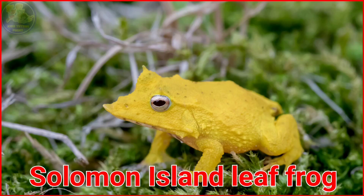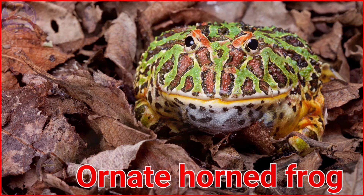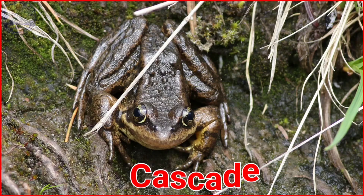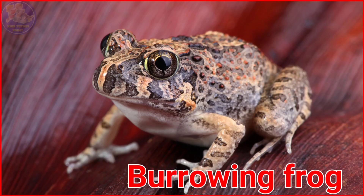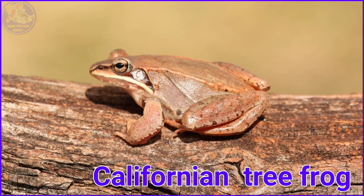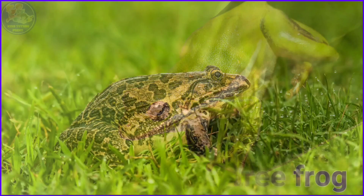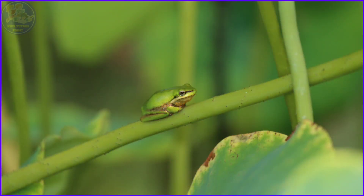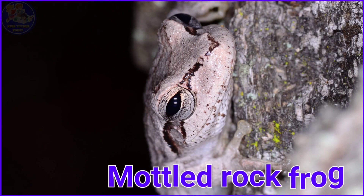Solomon Island Leaf Frog. Ornate Horned Frog. Marbled Reed Frog. Cascades Frog. Burrowing Frog. Californian Tree Frog. Squirrel Tree Frog. Indian Bullfrog. Eastern Dwarf Tree Frog. Mottled Rock Frog.